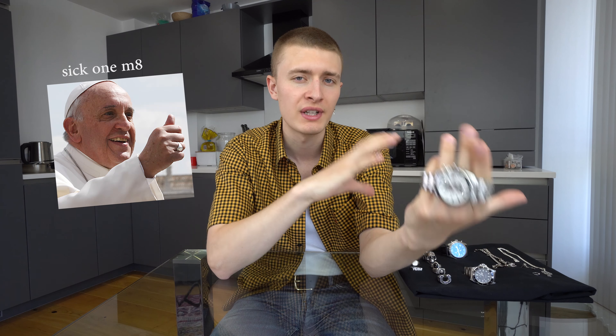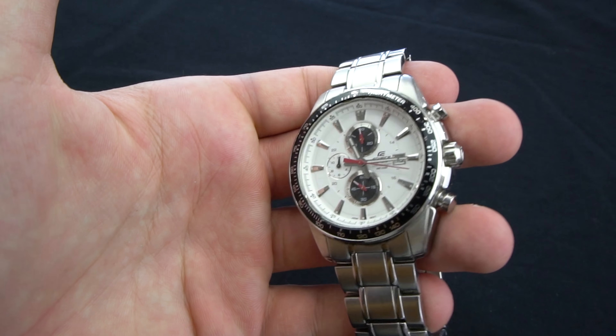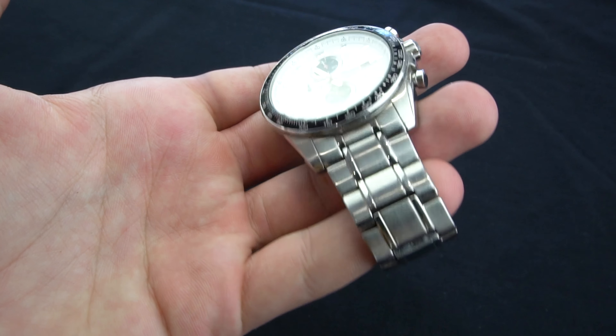The next watch is one I got from my aunt. I got this piece in Denmark — there's a tradition called confirmation where you confirm your Christian religion. I'm not really religious so I just did it because you get presents and it's tradition. My aunt gave this to me and I literally wore it for probably two years straight. Now I don't wear it much — it's a bit too bulky. I believe it is 42 millimeters, just a tad too big for my liking.